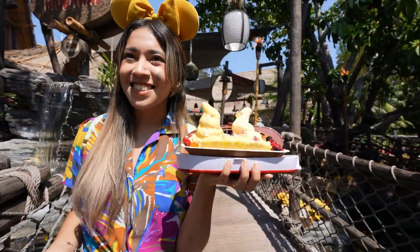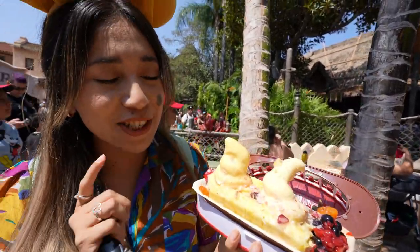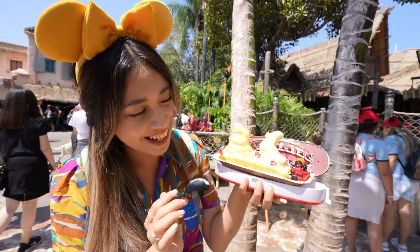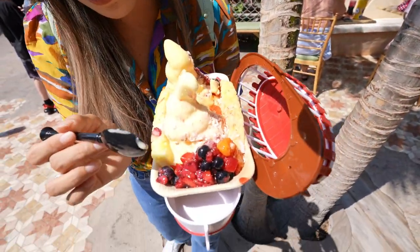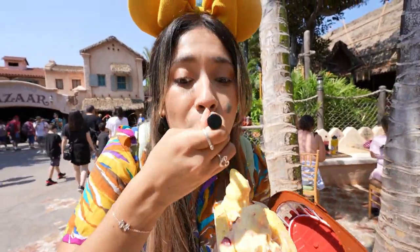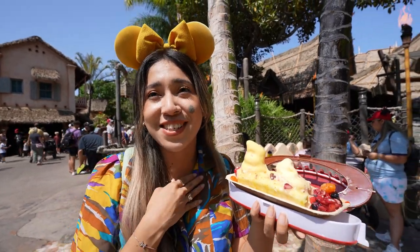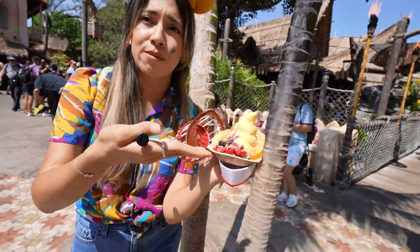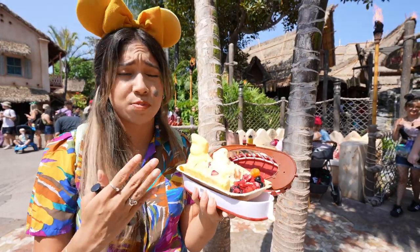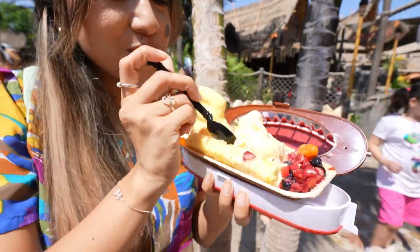You get to choose two of your favorite Dole flavors — pineapple, mango, raspberry, or lime. I chose mango and pineapple. It melts fast, so move quickly! You also get little pineapple spears, delicious fresh fruit, coconut crisps, and a little bit of banana on there. The mango and pineapple together are so delicious — it's really fun, shareable for two to four people, or go strong by yourself. It's especially great on a hot day like today.